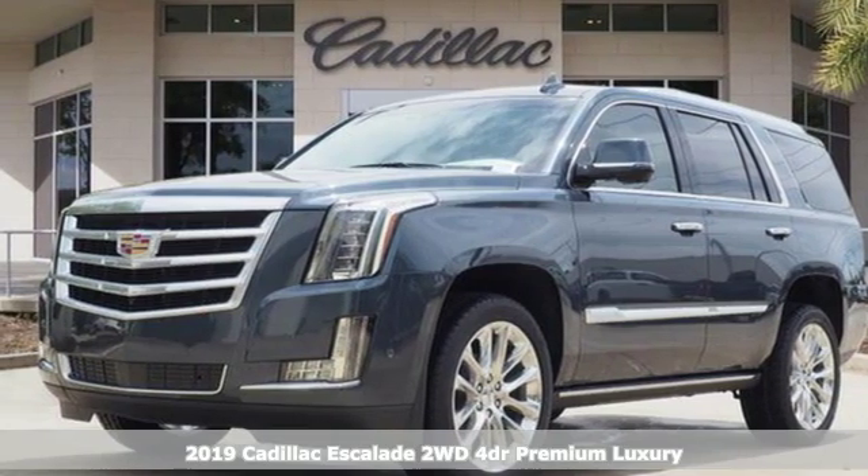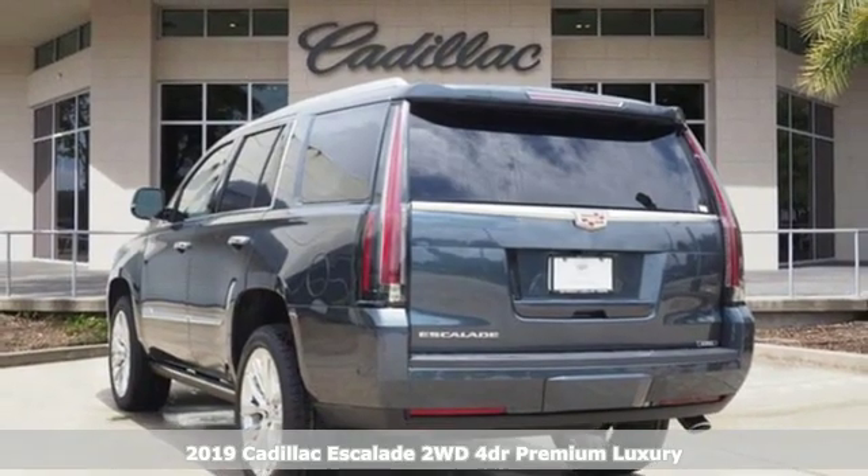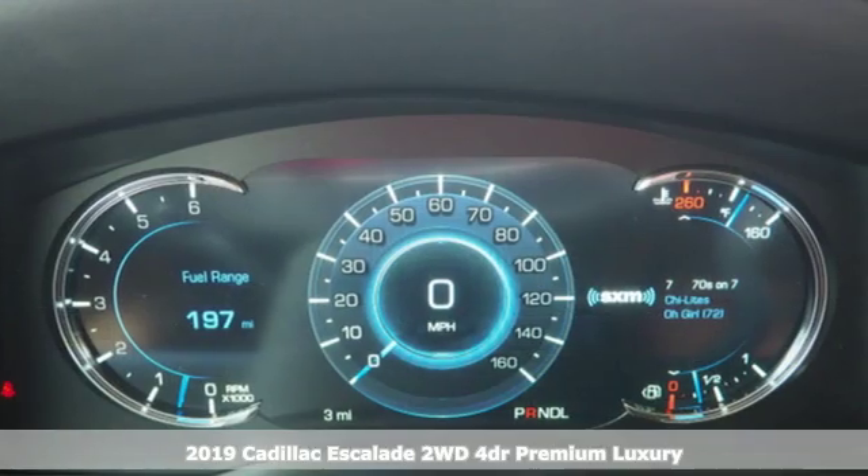It's a new 2019 Cadillac Escalade. Cadillac is driving the world forward. It's equipped for all your driving needs and wants.